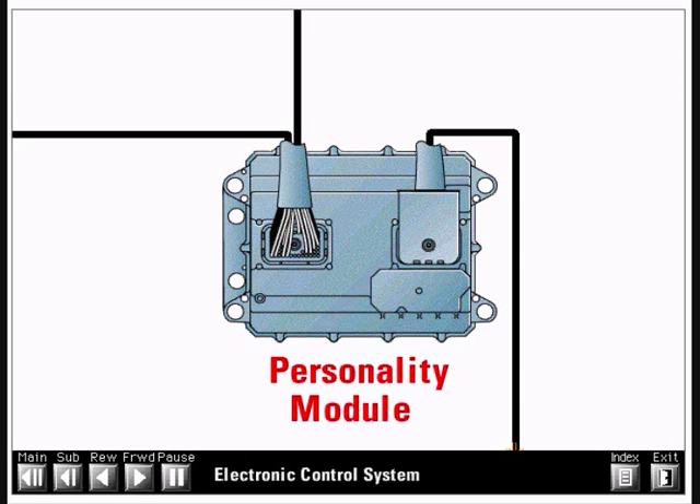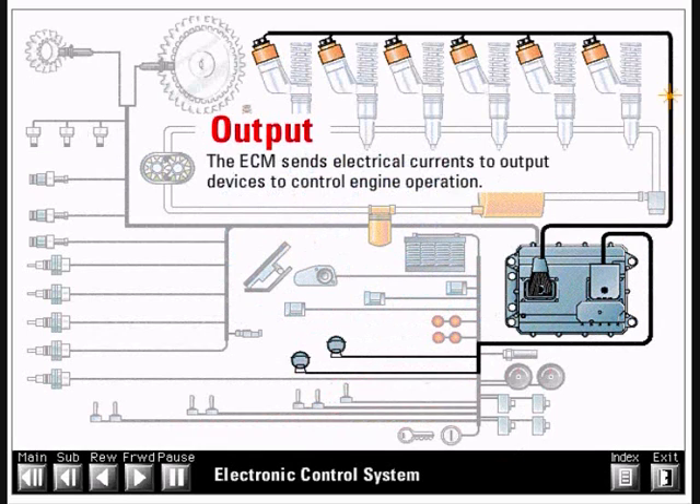The personality module is the software in the ECM which contains the specific maps that define power, torque, and RPM of the engine. The ECM sends electrical currents to output devices to control engine operation.